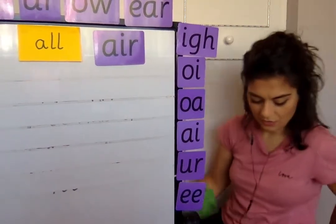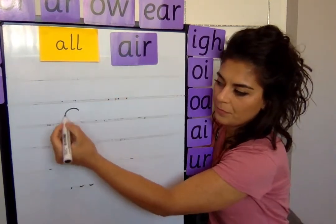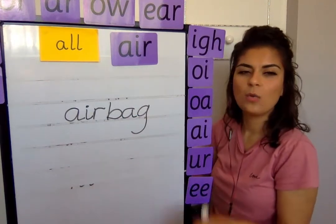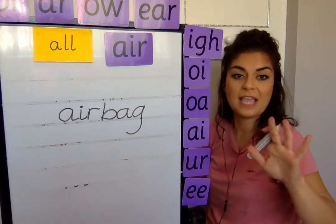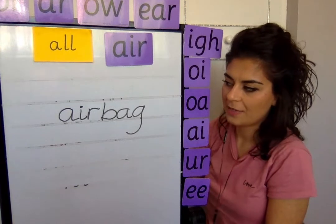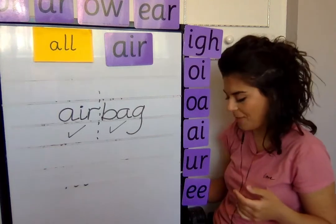Airbag — if it's more than one syllable, clap it out and break it up. It starts with air, then the next part is bag. It's one word, so we join it together — no finger space in the middle. An airbag is something in your car that pops out and stops you going forward if you have an accident. It is a compound word — air is a word and bag is a word, but when you join them together it makes a new word: airbag.